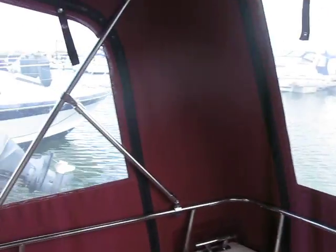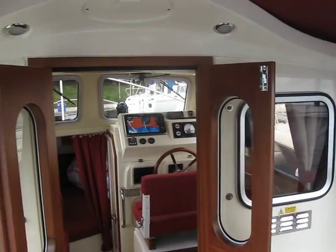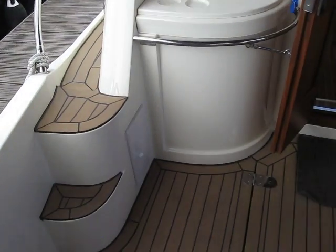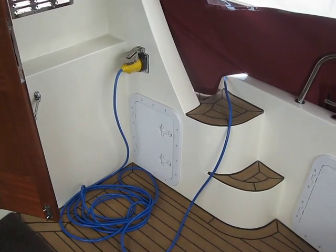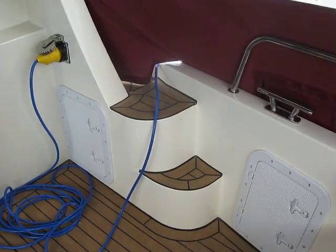Oh lovely, out of the wind now. Here we are — Trusty T23. So here at Boat Shedport Solent, we've got some photos of the engine on the side, but it lives under there. Gas locker there, electrics there, side steps.